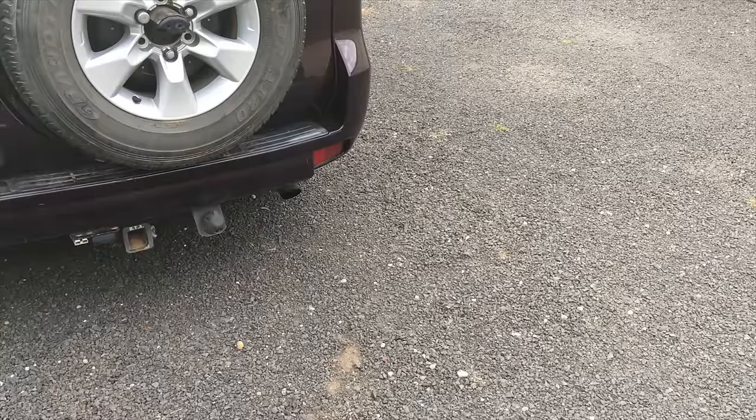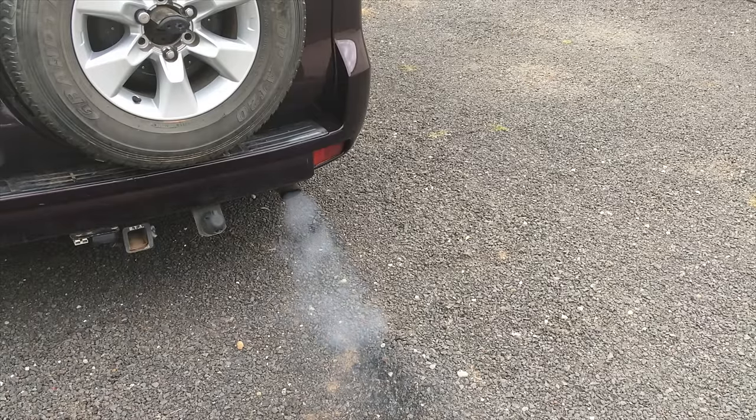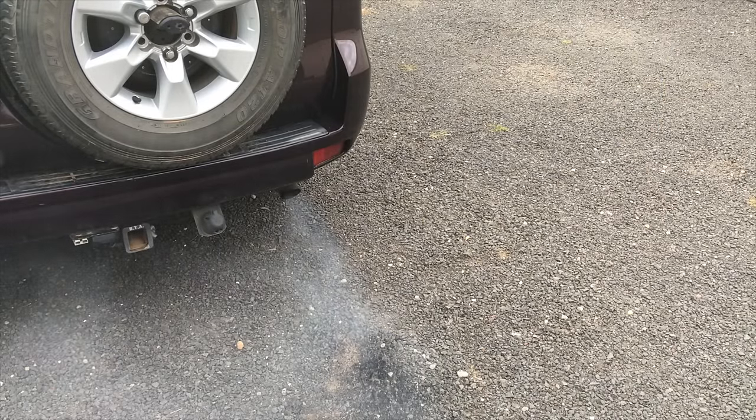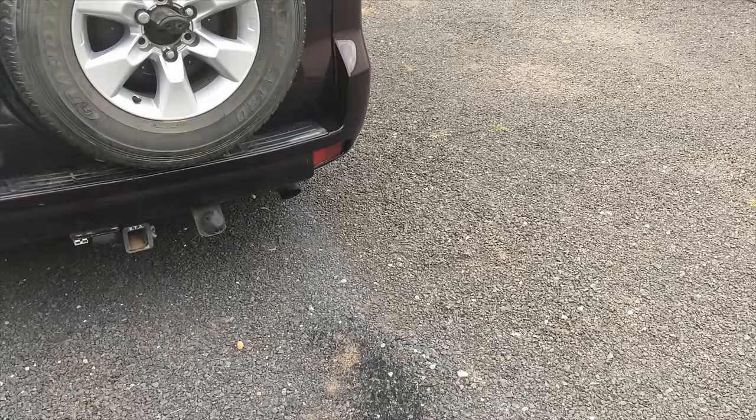We're going to start the vehicle's engine. The engine is cold and this is what the tailpipe will look like. There's oil smoke coming out. I'm just trying to let it clear a little bit so I can breathe here.